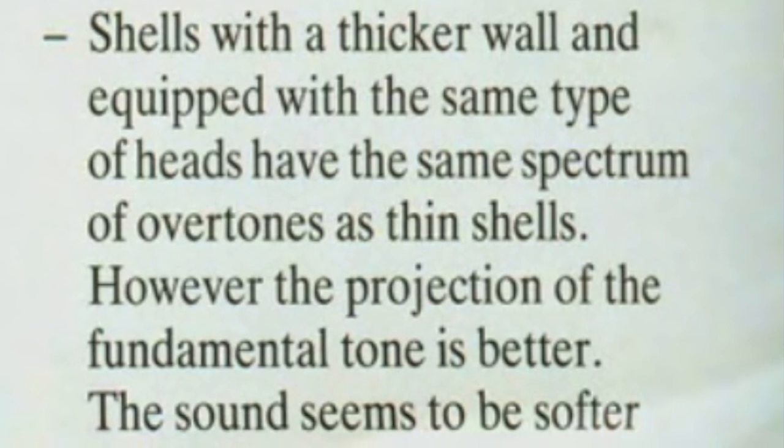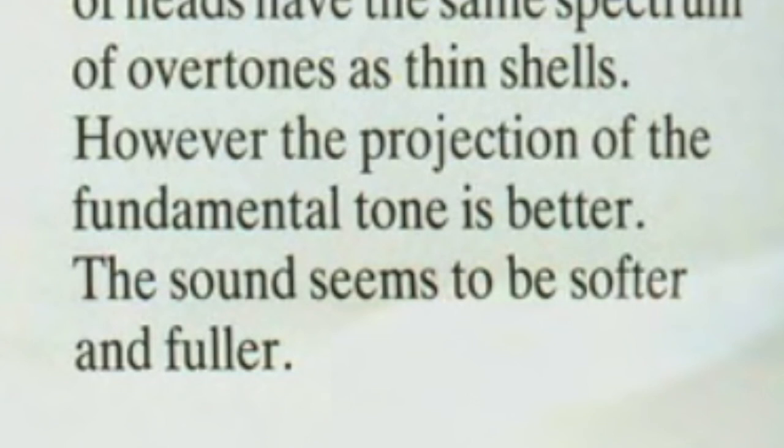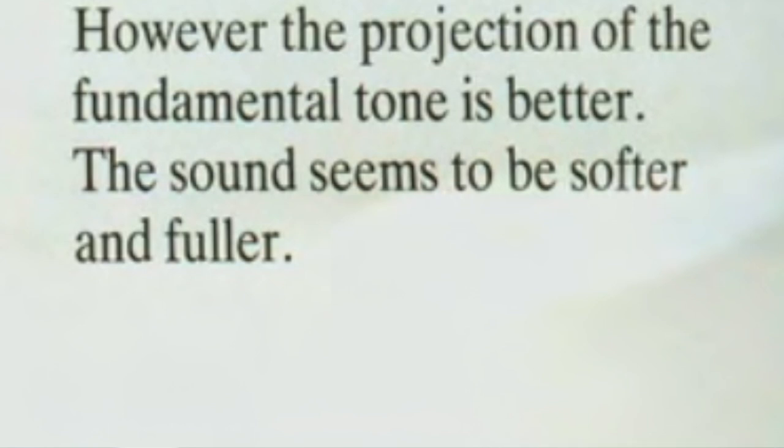Shells with a thicker wall equipped with the same type of heads have the same spectrum of overtones as thin shells — a thicker, more massive shell doesn't lack overtones, it has the same amount. However, the projection of the fundamental note is better — it's clearer, more solid, more present. A larger percentage of the sound of a thick, heavy drum is its fundamental note, but it still has all the same overtones. The sound therefore seems to be softer and fuller, because rich, defined notes in the lower frequency spectrum give the feeling of a rounder, smoother, mellower, fuller sound.